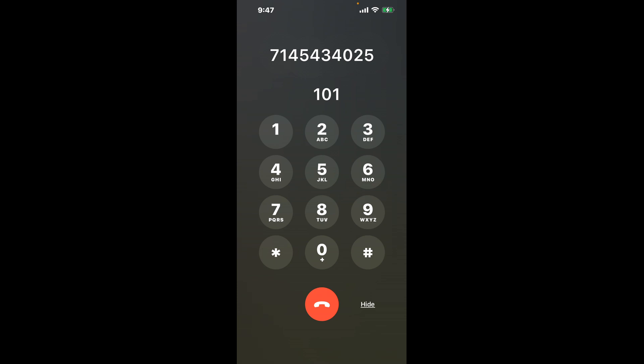Dial 1-0-1 to bypass the automated system. Now the next method is the better way to reach a live person at CVS Pharmacy, Santa Ana, California.